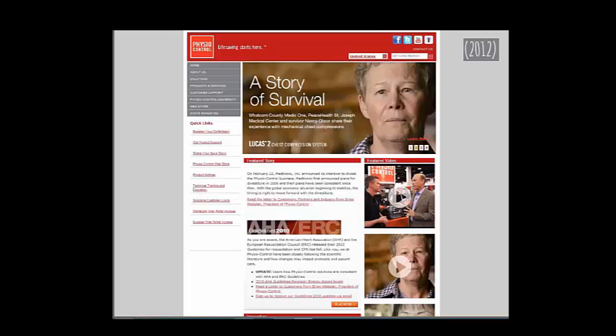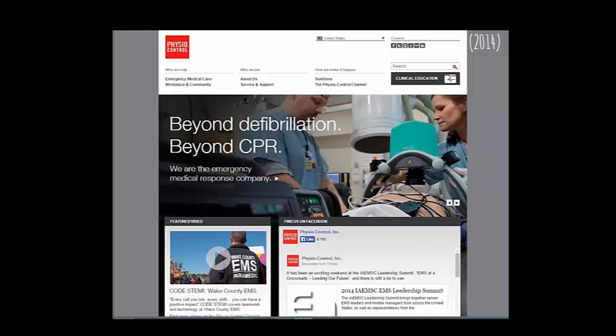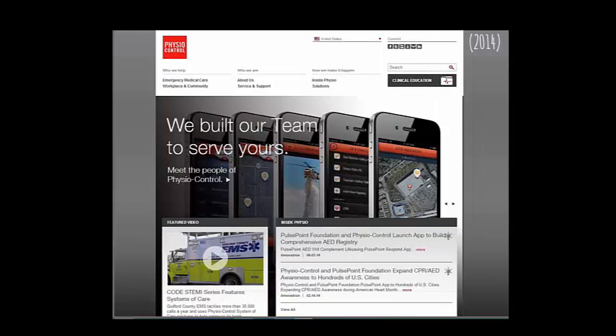Physio Control — before and after. They have a slider. The second slider screen makes more sense to me — they're a defibrillation company. The previous slider could have been anything; it looks like an iPhone store. Be mindful of what that first impression is.